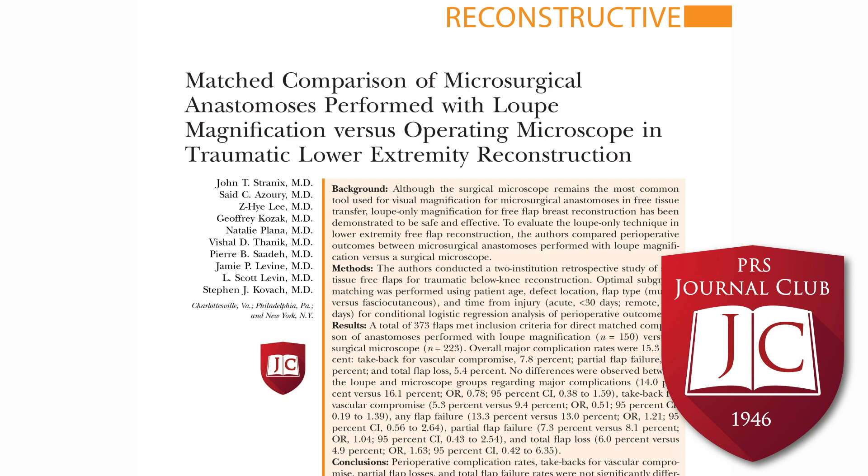Personally, I thought this was a great paper, albeit with a few important caveats. I think it's really important to demonstrate that loops-only free flaps are just as successful as those done with the operating microscope in areas other than just breast reconstruction. Although the operating microscope is much more common, there are significant advantages that come with loop-only microsurgery. Demonstrating safety and efficacy in challenging lower extremity microsurgery further argues it could be used more often.